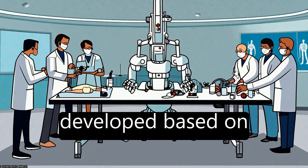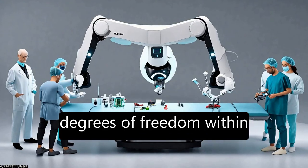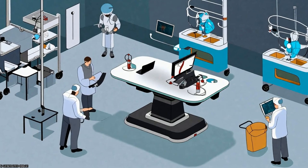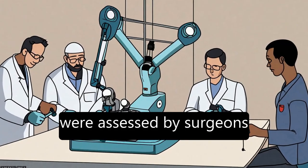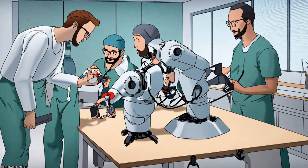Instrument tips were developed based on surgeons' preferred designs and wristed at the tip, providing seven degrees of freedom within the patient. Multiple hand grip designs were assessed by surgeons; of these, a game controller design was rated most popular and usable.